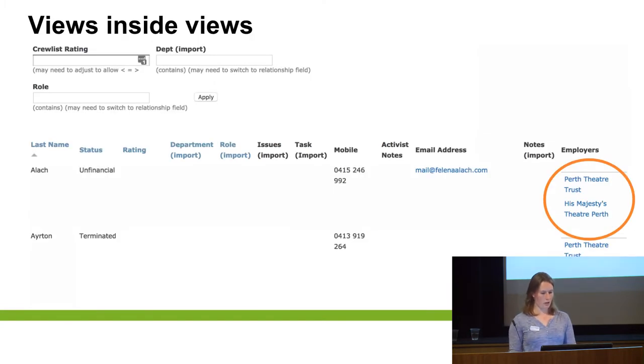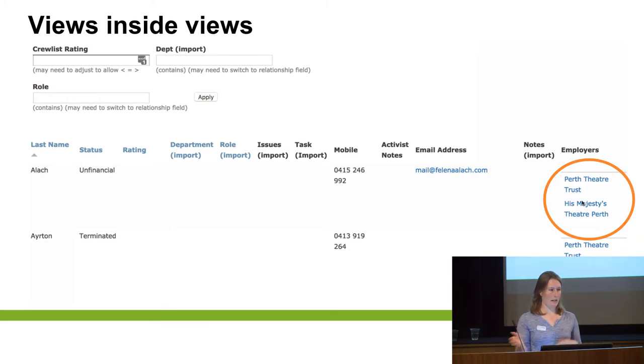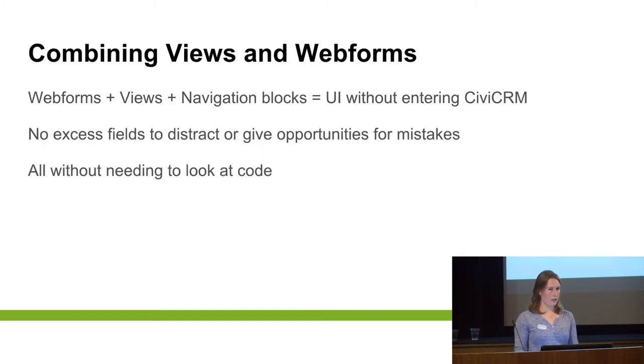Views inside Views — you've got a line for the contact and then you pull in another view that's listing the employers to show within that view. So you've got Webforms which can help you input or update data into Civi, and you've got Views that can show you data from Civi. So between Webforms, Views, and then probably some menu items, you can get to a user interface that for some of your admin staff — maybe your volunteers — doesn't require them entering or seeing the Civi interface at all.